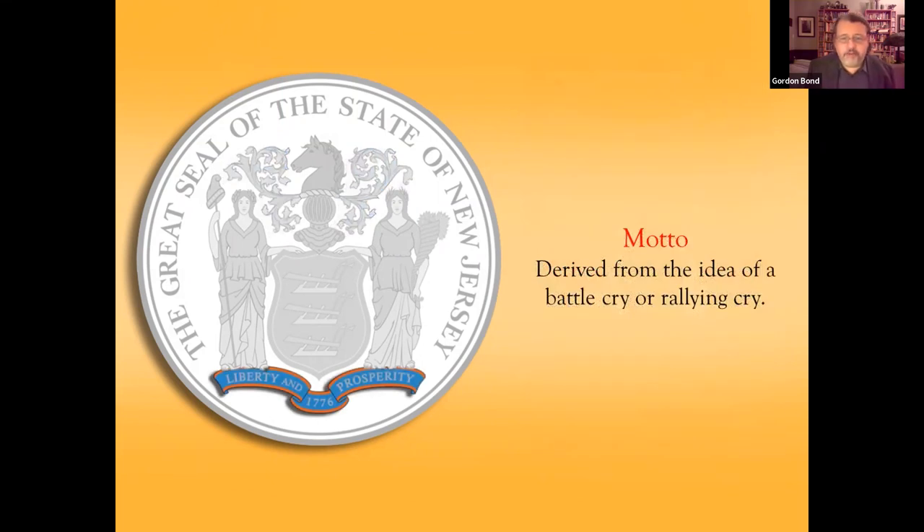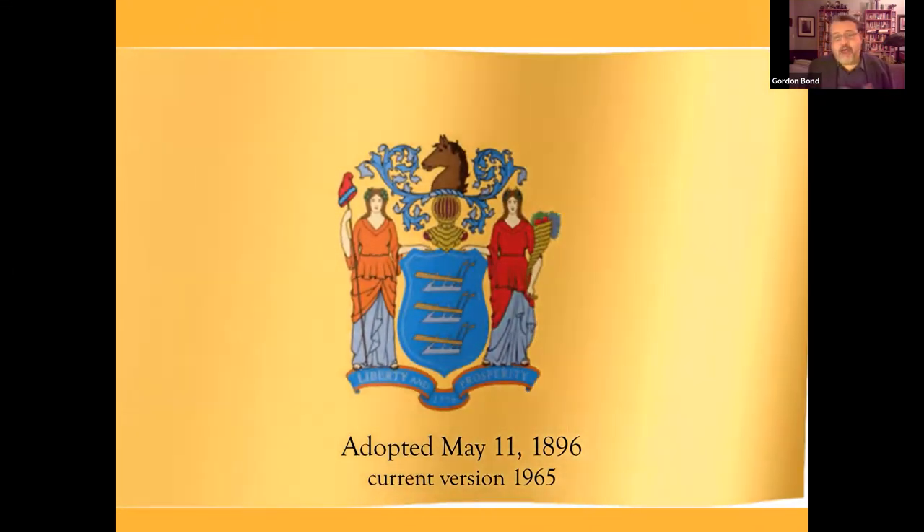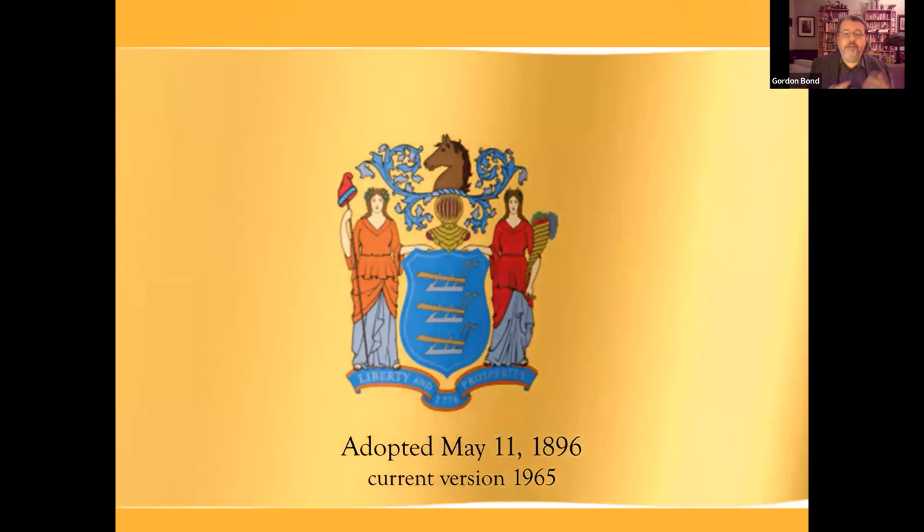The motto "Liberty and Prosperity" was the kind of unofficial motto, not incorporated officially until 1928. Mottos have their origins in battle cries or rallying cries, but evolved into brief statements of purpose or values representing yourself, your family, or in this case a state or institution. The seal was adapted into the state flag, adopted May 11, 1896 as the New Jersey state flag. The current version you see today outside state government buildings was created in 1965. So a lot of this stuff is fairly recent — it may be surprising to some people to think that while this is a very old symbol, the current updated versions of it are fairly recent.